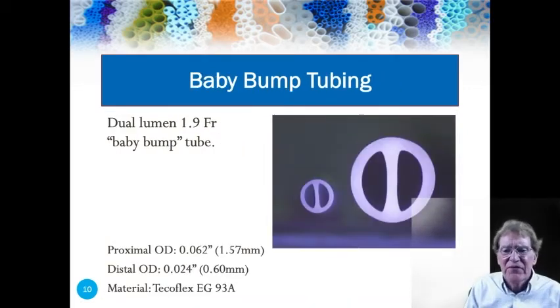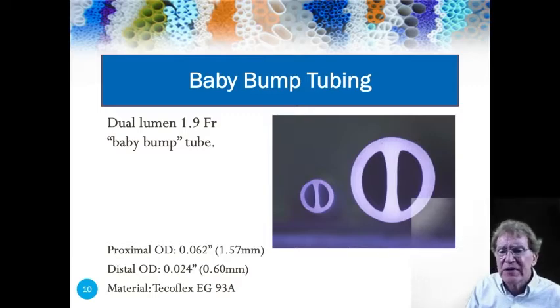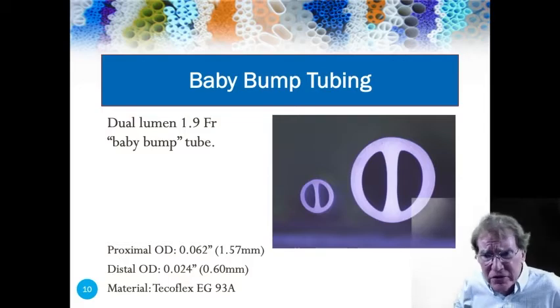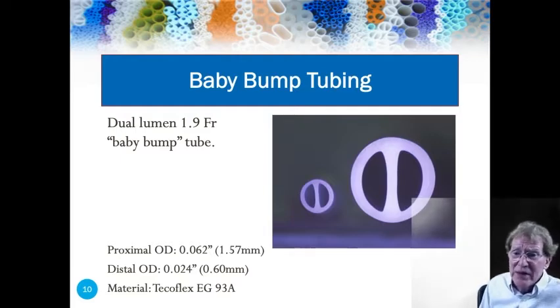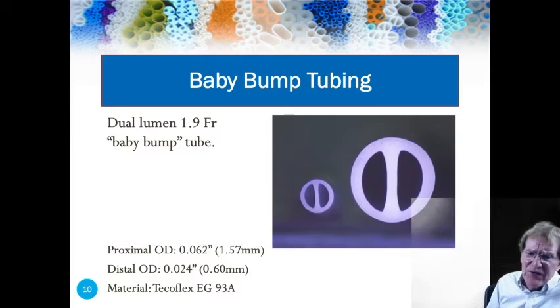Here we have images of the cross-sectional area of the 1.9 French baby bump dual lumen. The most difficult part of extruding this tube was making the extrusion tool itself. It took roughly six months to build the tool. I didn't have a wire EDM — I needed one. When I finally found someone who could build the tool, we signed NDAs and nondisclosure agreements. Once we got the tools at Microspec, we extruded a tube. That first tube was not quite as pretty as this image, but it was good enough. We took that tube to Stuttgart and the MedTech show, found a client in Germany, and brought it back to New York City for the MD&M show at Jacob Javits, where we found another client.